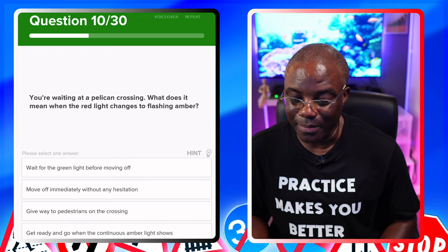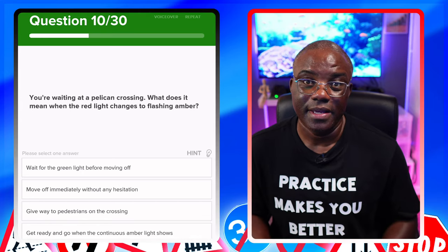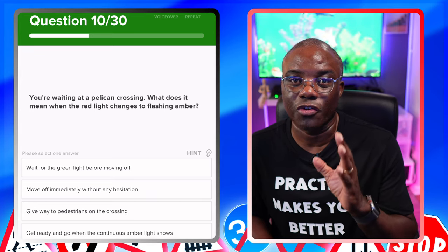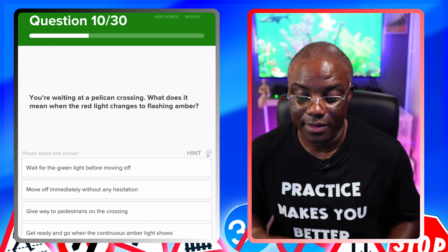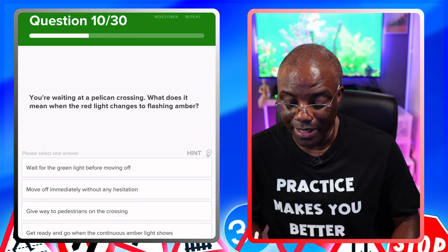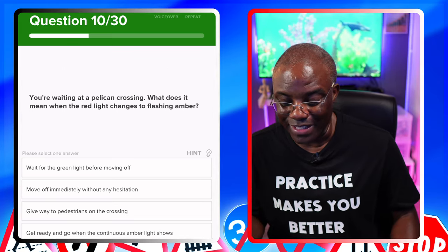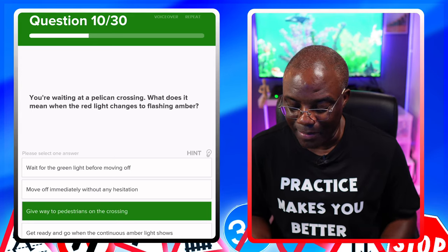You're waiting at a pelican crossing. What does it mean when the red light changes to flashing amber? Pelicans are the only one that has a flashing sequence. If it's flashing in a theory test question, give way to pedestrians already on the crossing — not pedestrians waiting to cross. Options: wait for the green light before moving off — you don't have to wait for green on the pelican. Move off immediately without any hesitation — if someone's there, you'll knock them over, so it can't be safe. Give way to pedestrians on the crossing — yes. Get ready and go when the continuous amber light shows — no.